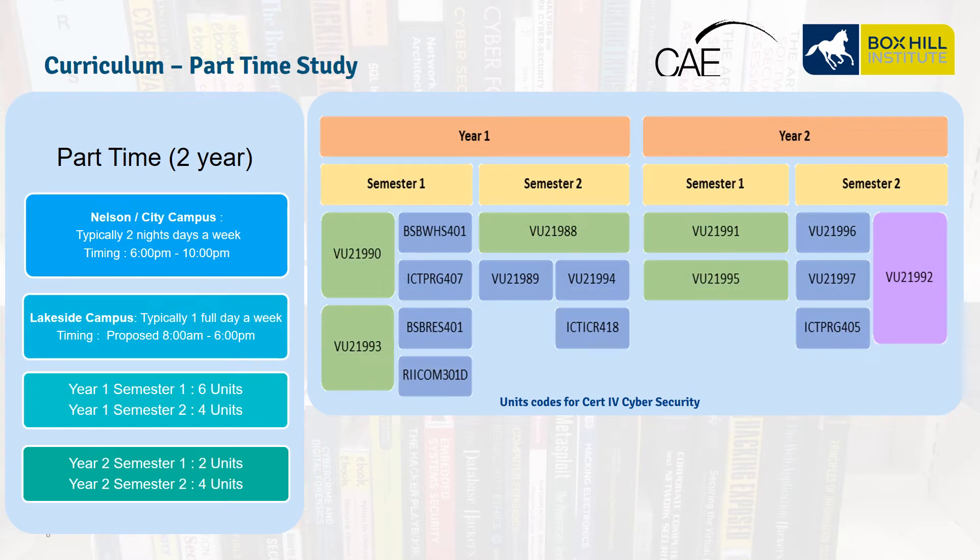The part-time schedule is run over two years at Nelson, the City, and at our Lakeside Campus in Lillydale. At Nelson Campus and in the City, we run it in the evenings from 6pm to 10pm, whereas at the Lillydale Lakeside it's run during the day. Two years divided into two semesters for each year, each of 18 weeks. In the first year, the first semester we have six units, then four units in Semester 2. In the second year, the first semester we have two units, and four units in Semester 2. Each semester is broken into two terms of nine weeks each.